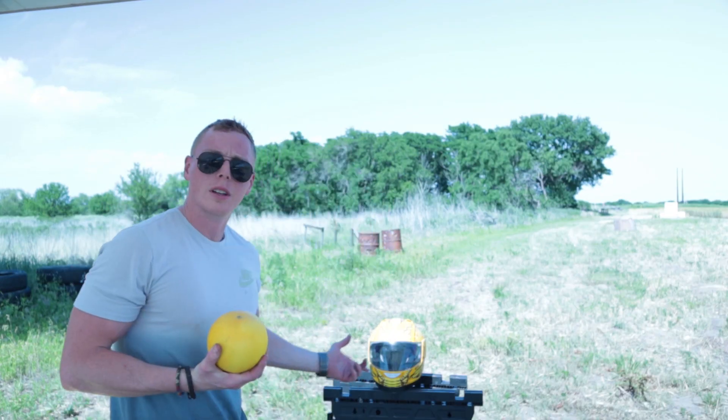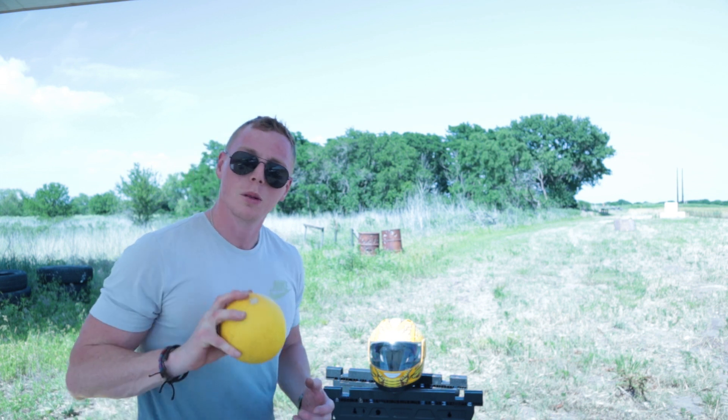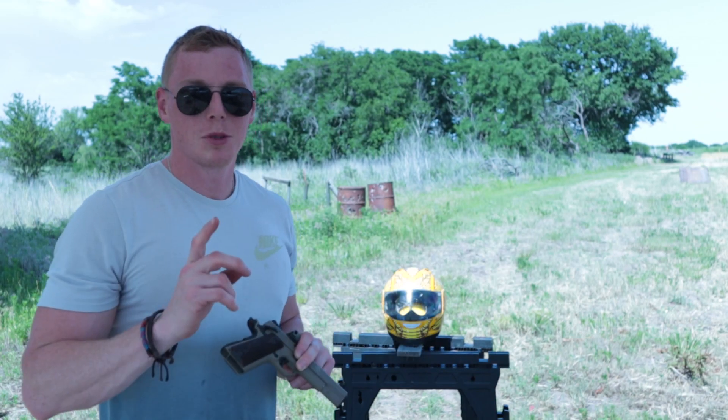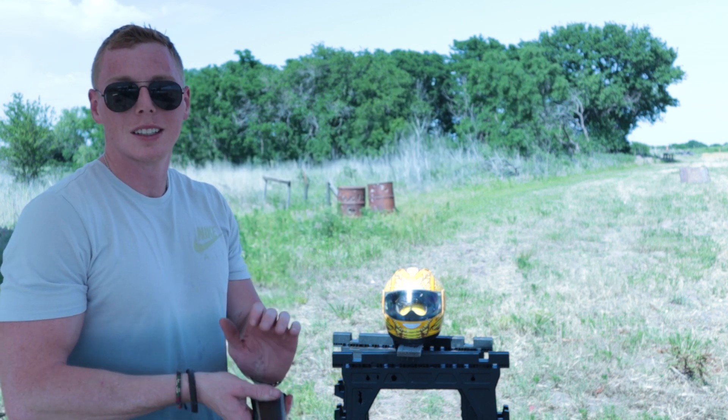Honeydew melon, old motorcycle helmet. Can a helmet stop a bullet? We're gonna throw this melon inside the helmet and see if it stops a bullet or if we're just gonna have melon soup all up in the helmet. Can it stop a .22 round? Well, I got a .22 round right here, we're gonna see.